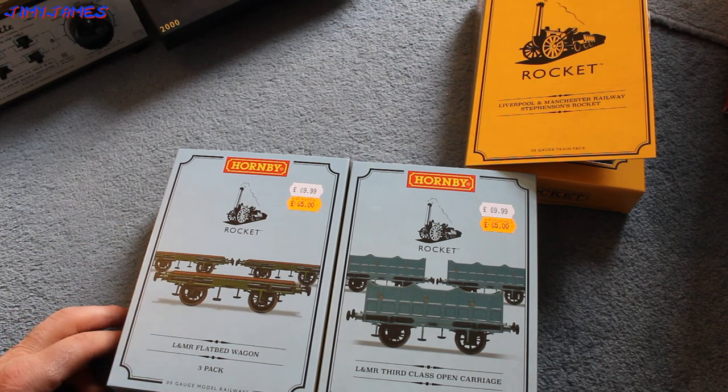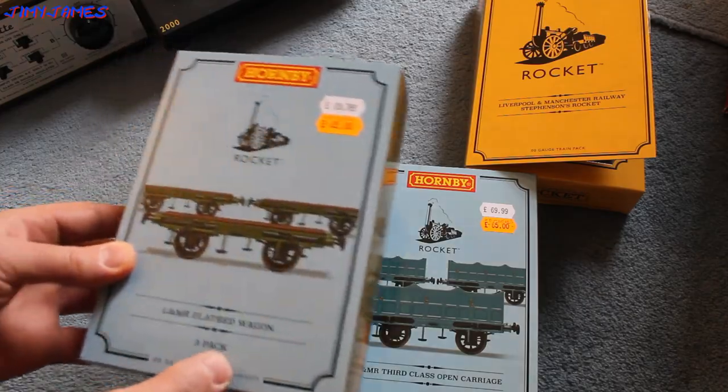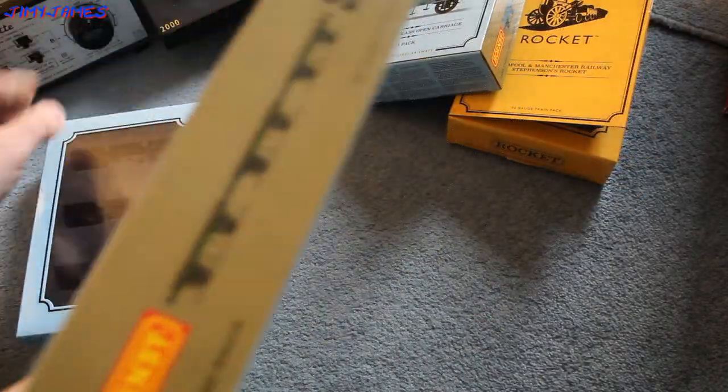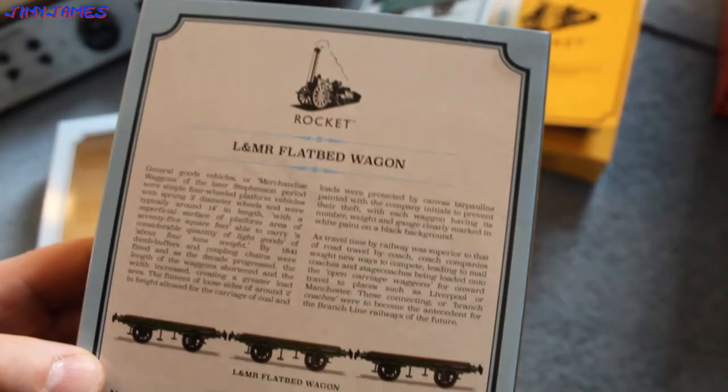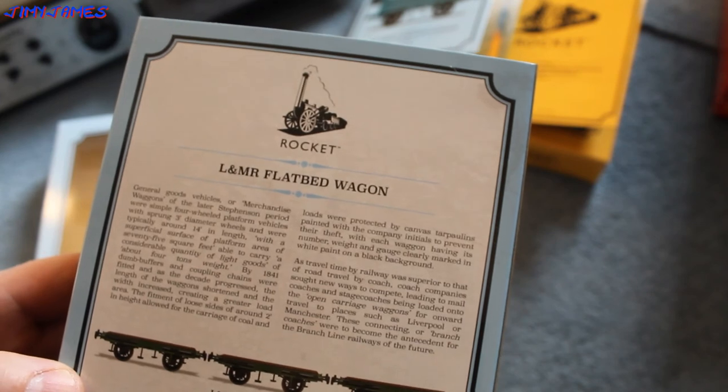Always try and go to your local model shop like I did, because they're much cheaper than the Hornby prices. So let's open up this one first and just show you the size of that. There's a bit of information there — I won't read all of it, I'll read a bit of it. It says L&MR Flatbed Wagon.